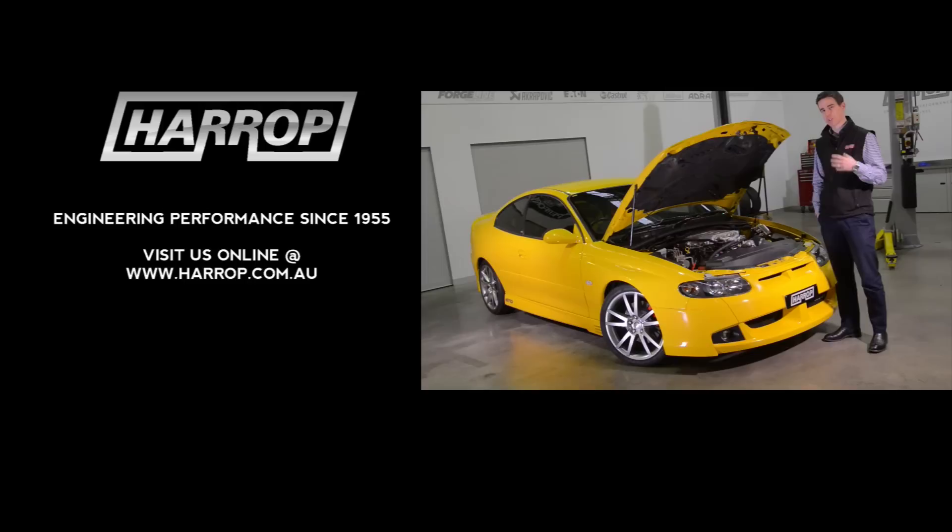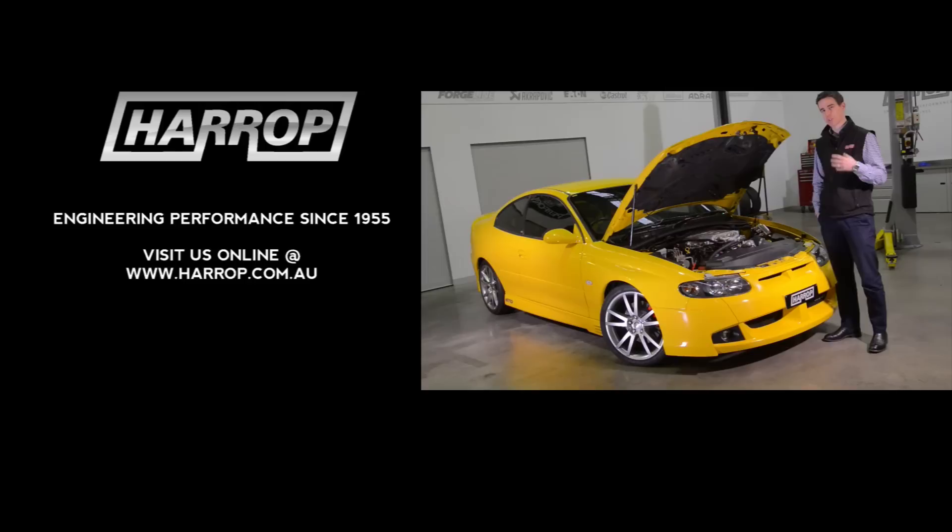Having just recently wrapped up the build here at Harrop Performance Centre with the guys, we're really excited to be handing the car over to Kyle. We know he's going to love it — very unique in the fact that we think it's probably the only LSA conversion into a VZ to date.